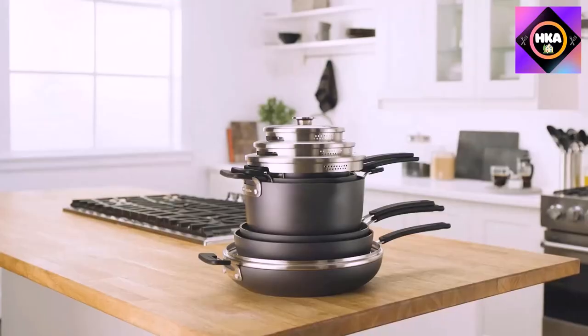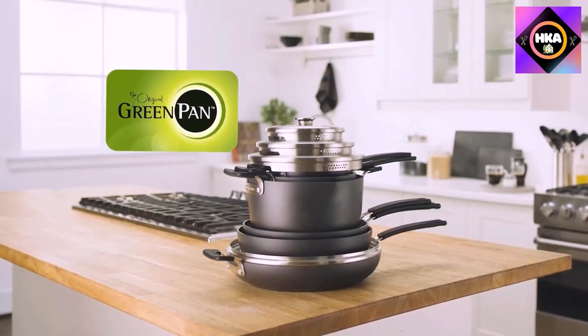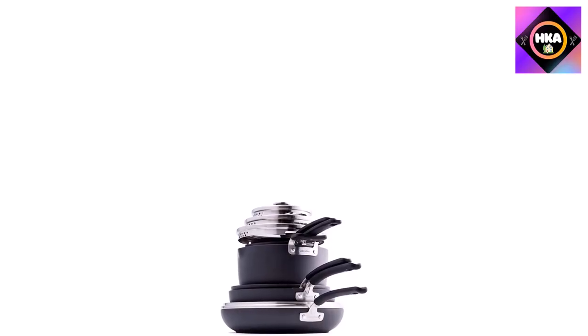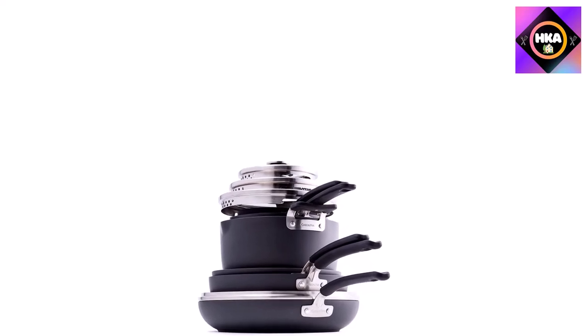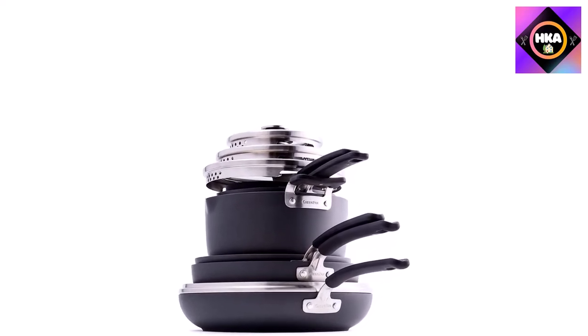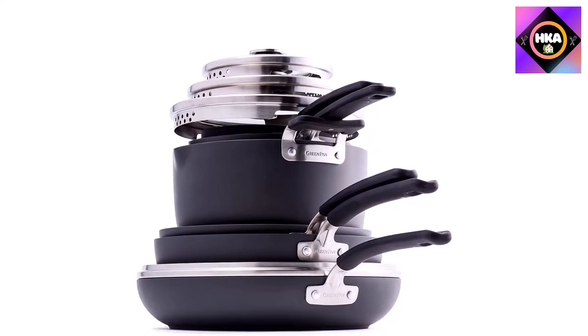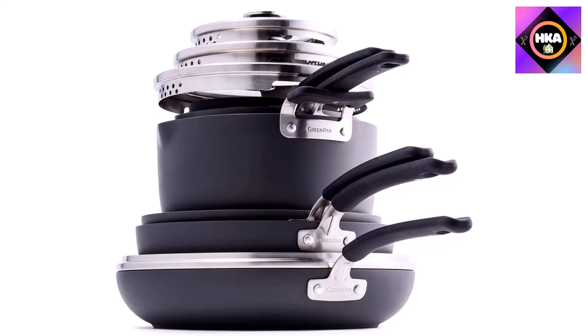The pots and saucepans include easy-pour spouts that work with the straining lids to make transfers effortless. Each pot and pan features their Thermolon Diamond Advanced healthy ceramic nonstick coating — their most advanced coating to date. This coating is crafted with multiple diamond-infused layers to make it extremely tough and metal-utensil safe, while also providing excellent heat transfer and incredible nonstick performance.